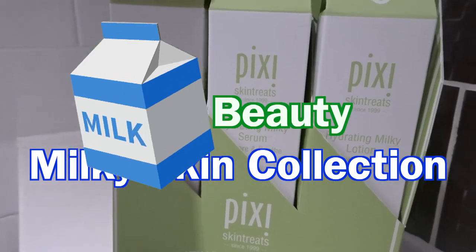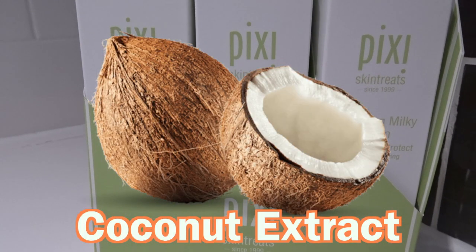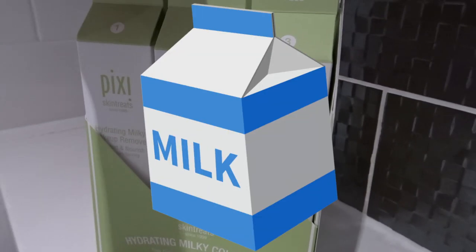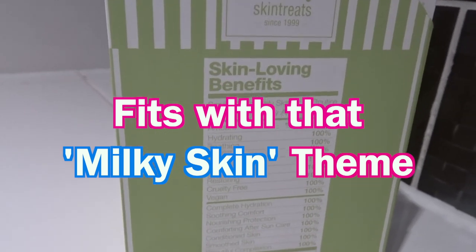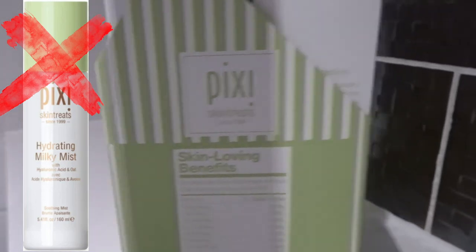It's their Milky Skin Collection. The star ingredient in every product is the coconut fruit extract, which is supposed to help nourish and moisturise the skin. Disclaimer: all products contain either fragrance or essential oils, so be forewarned before progressing. You can purchase Pixi products on their website — the link will be down below. The PR came in a sort of milk carton-like set, where each product was numbered in order of a skincare routine. I received six items, excluding the hydrating milky mist.